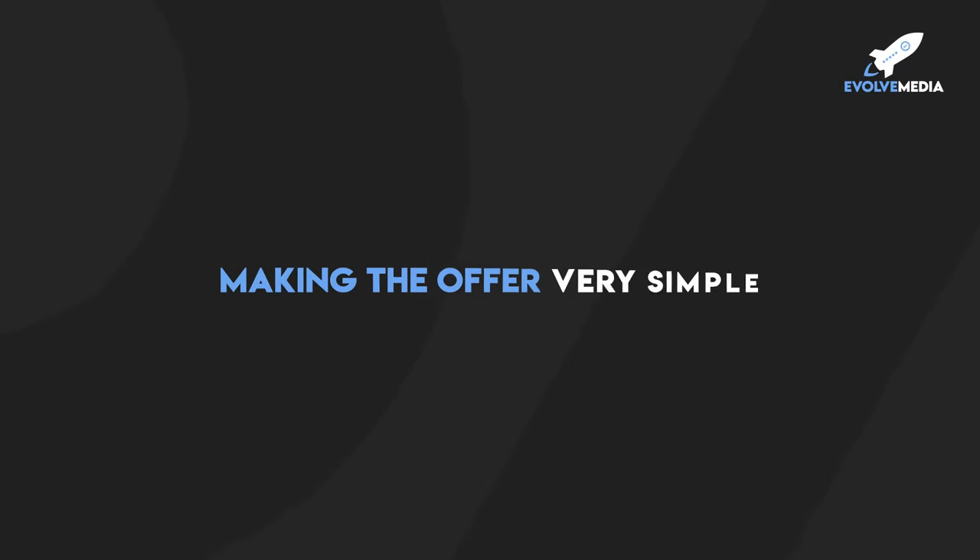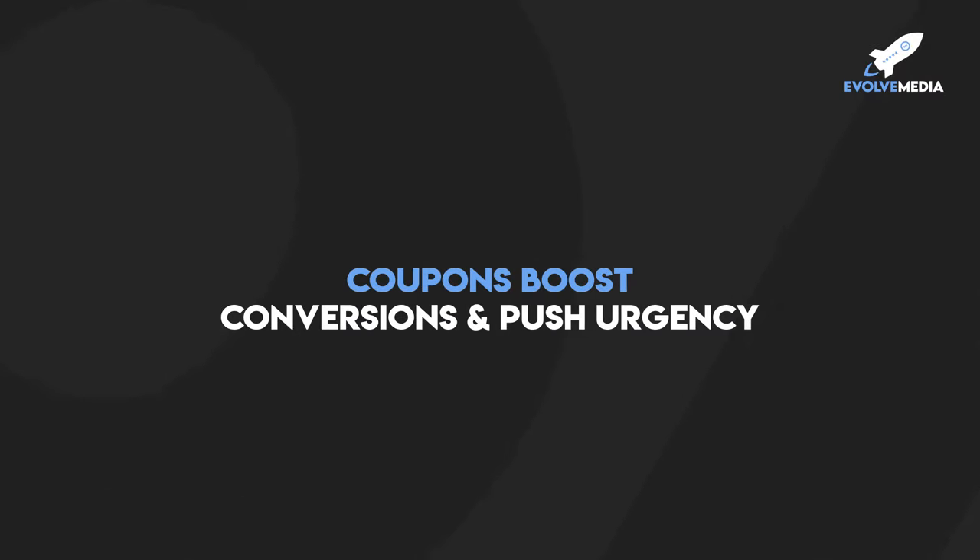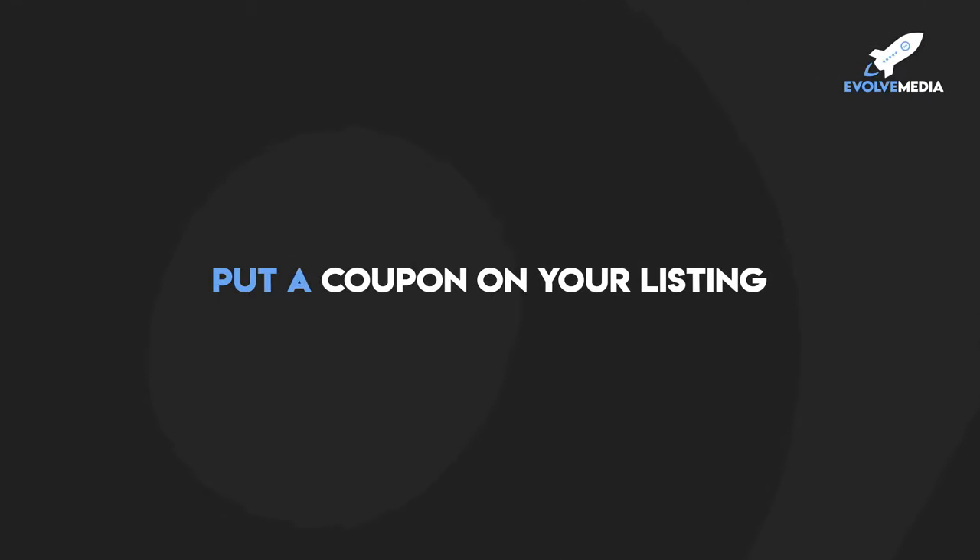One way to do this is by making the offer very simple. I would recommend using a coupon. Coupons are really great for boosting your listing's conversion rate because they push urgency — people want to act because they know that coupon may not be there a week later. I highly recommend putting a coupon on your listing. They perform a lot better than doing a crossed-out sale price. Shoppers tend to think coupons are more urgency-driven and don't last as long, versus a price drop which makes them believe the price will stay that way. Plus, coupons make shoppers feel like they're getting a good deal and good value for their money.